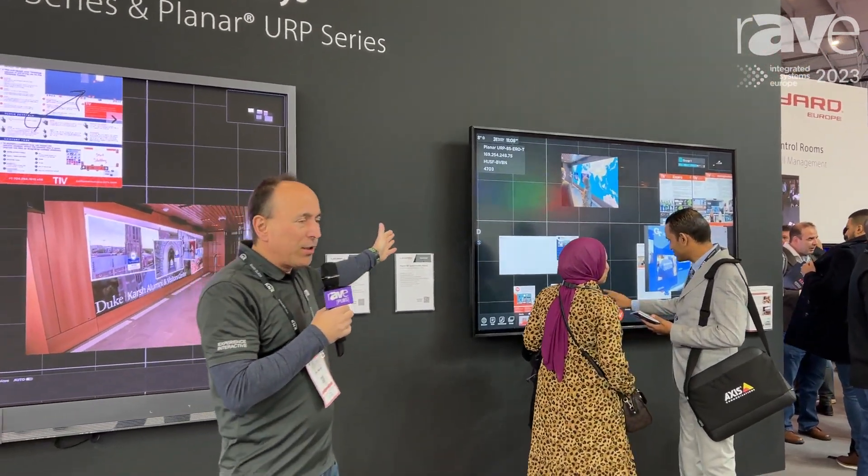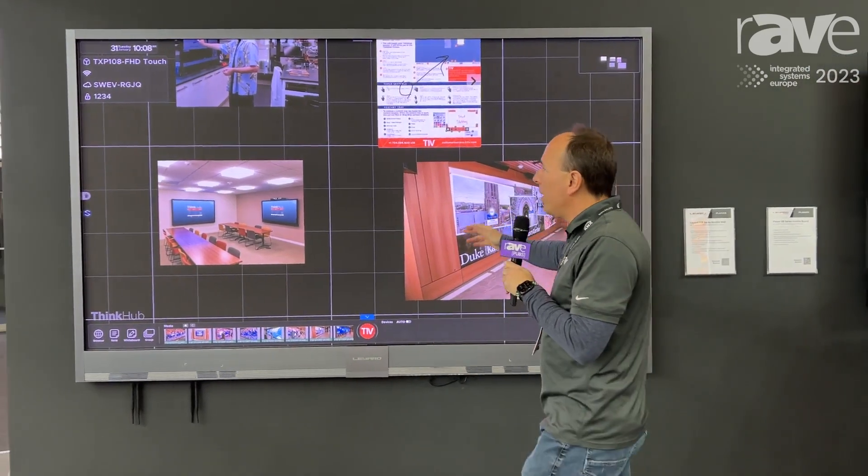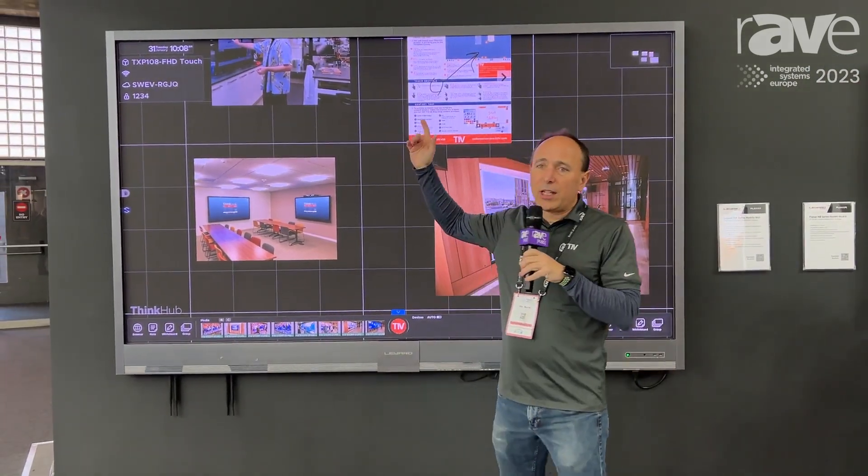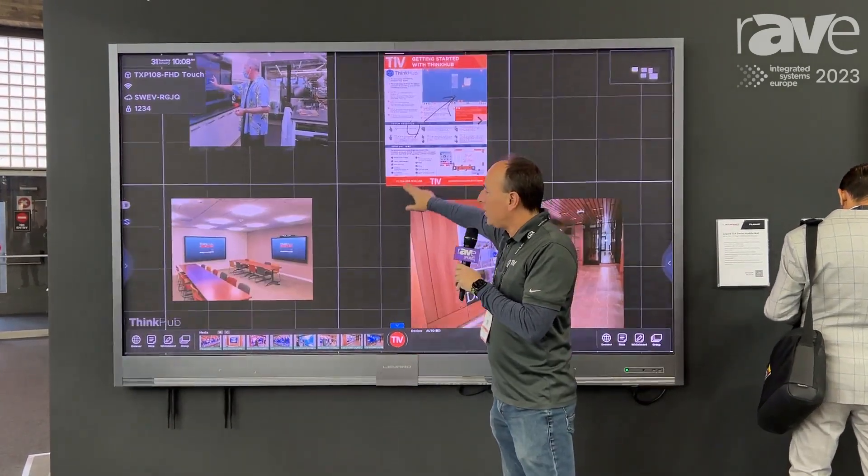Normal LCD display, and then, of course, on their video wall products. And what we're showing here is Planar's new TXP all-in-one LED wall with touch.